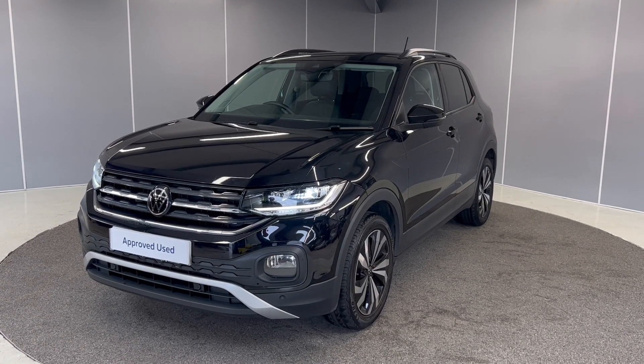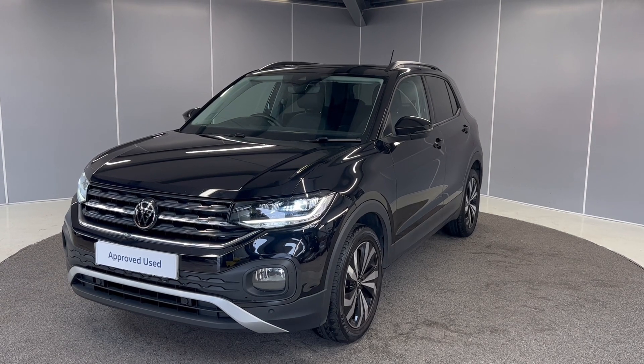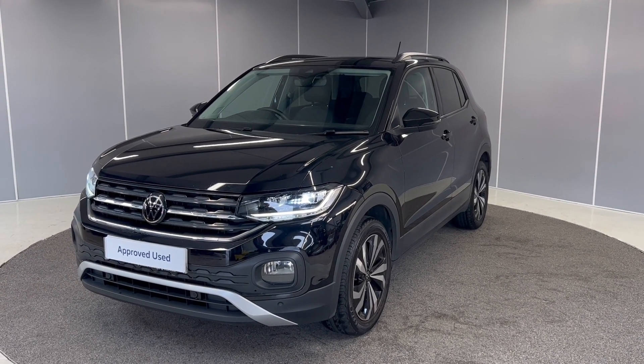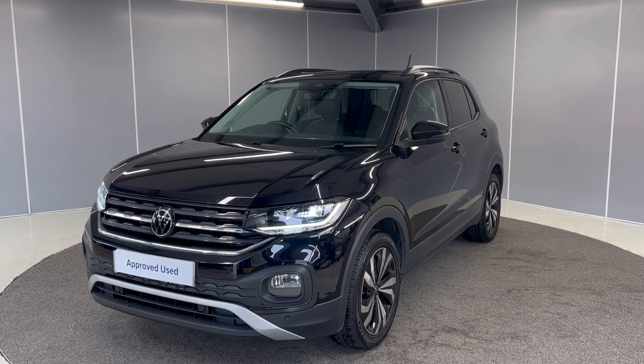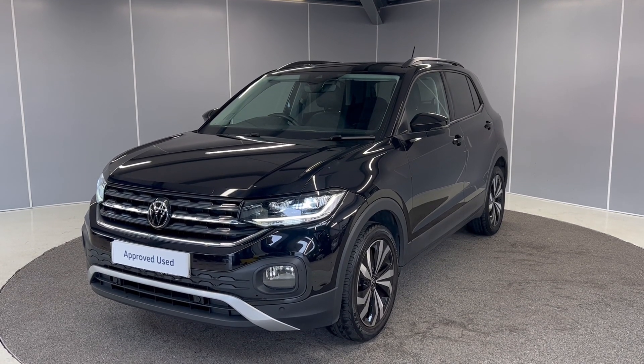Hi guys, it's Brian from Lancaster Volkswagen, hope you're all doing well. Today we've got this lovely 2021 Volkswagen T-Cross Black Edition. It's a one litre TSI engine with a manual five speed gearbox, finished in Deep Black Pearl. This one has just landed with us so we'll give it a quick clean so we can show you it all.